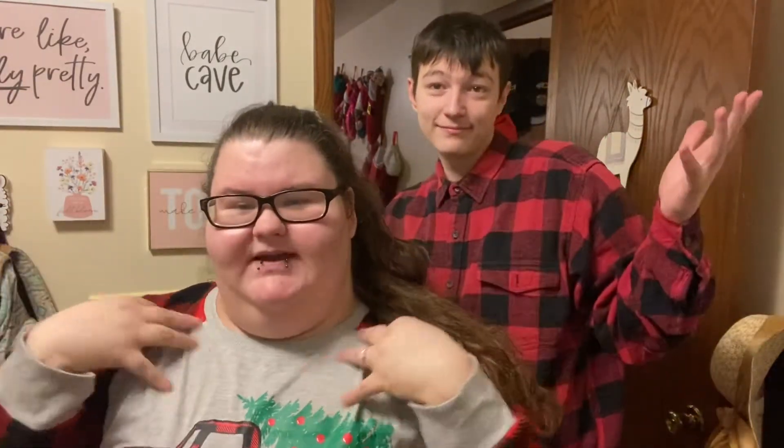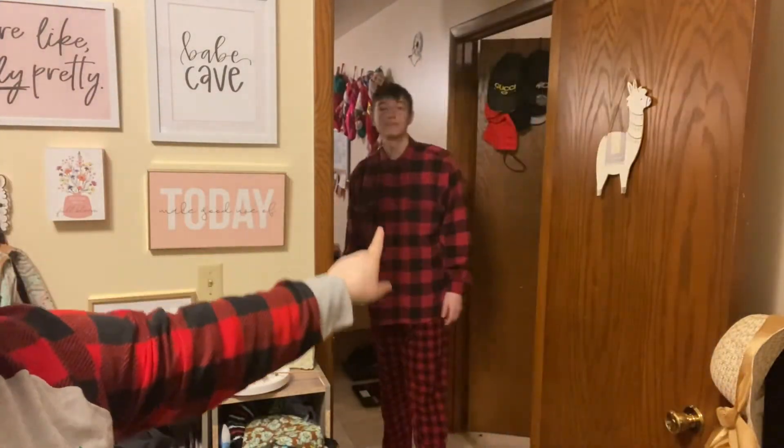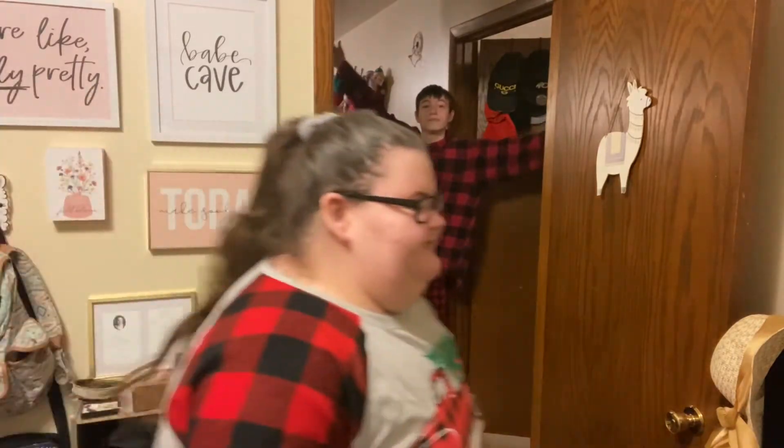Last and definitely not least — I think plaid is like the go-to, the winter classic for pictures. We have a plaid set; his is a little different. If you just kind of back out — we didn't pick out shoes yet — but this is his kind of jammy set. And this is me.